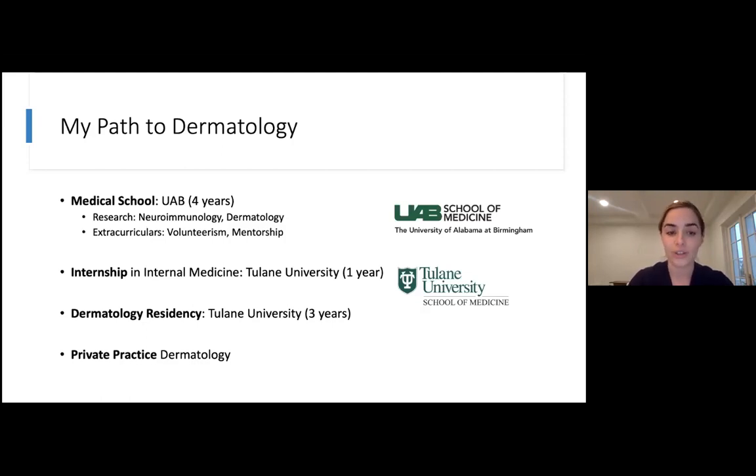During med school you're still doing extracurricular activities and research because there's another application process to get into residency. At the end of your fourth year you match into residency, so you're working on your application throughout med school, doing your interviews during your fourth year, and then at the end of your fourth year you match. I matched at Tulane in New Orleans and did both my internship there and my residency. In dermatology, most programs are what's called an advanced program — you match at the same time into your first year of residency, called your internship. Most often people do internal medicine, but you can also do pediatrics or surgery. I finished up three years of residency at Tulane and then went into private practice.